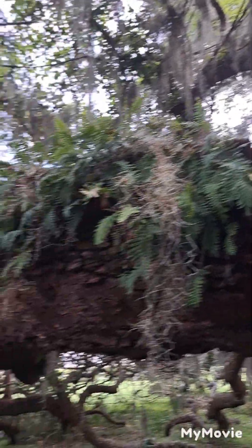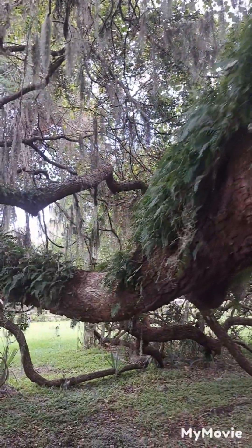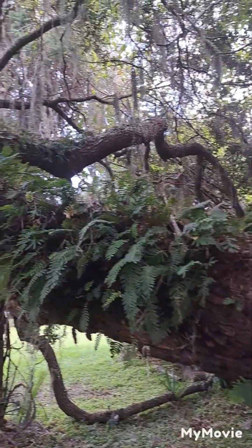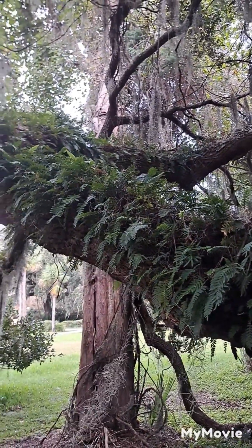It's got a resurrection fern growing on it. You guys know about resurrection fern — when it dries up with no rain it turns brown, but the minute the rain hits it they turn green and come back alive.